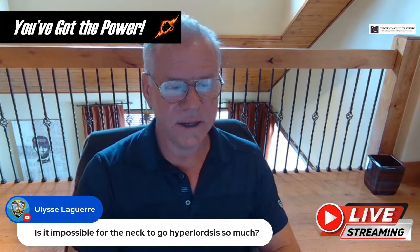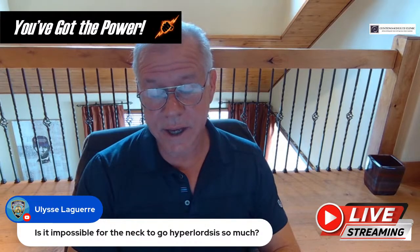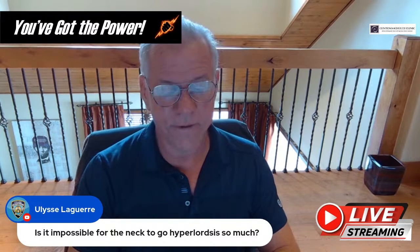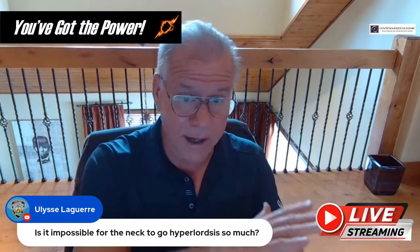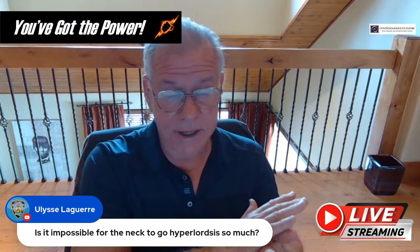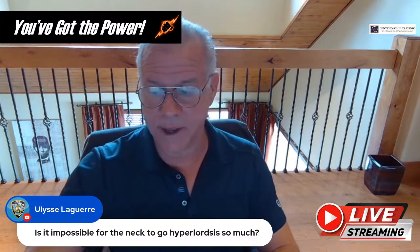Ulysses asks: is it impossible for the neck to go into hyperlordosis? We certainly see patients with a hyperlordosis or a super high curve. It's not impossible, but there's going to be posterior facet joint contact that stops things from going further, as well as the anterior longitudinal ligament up front.